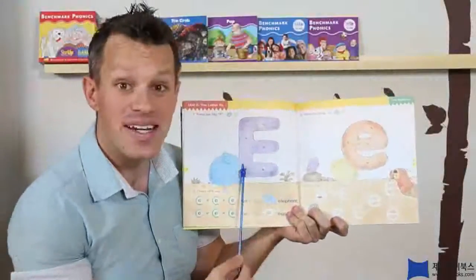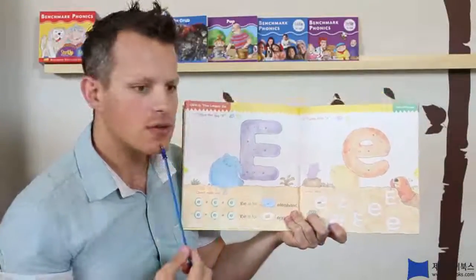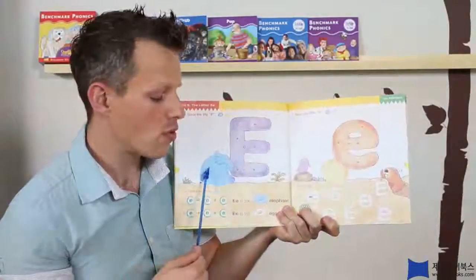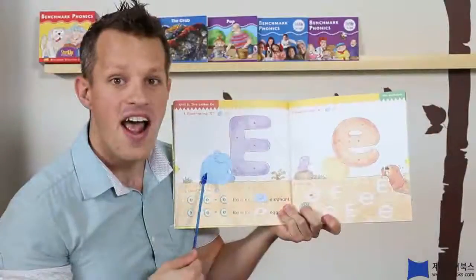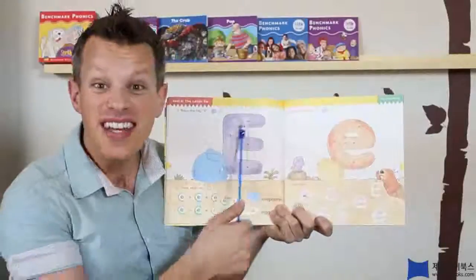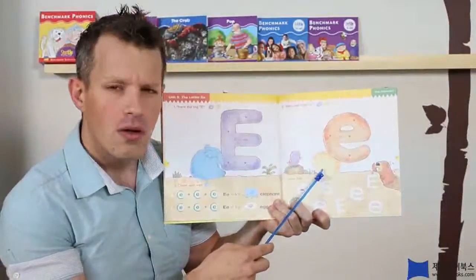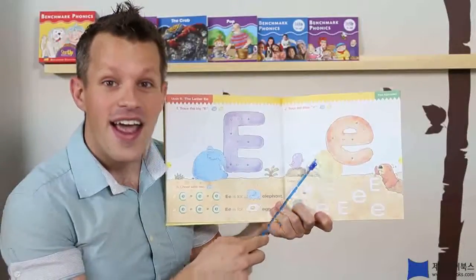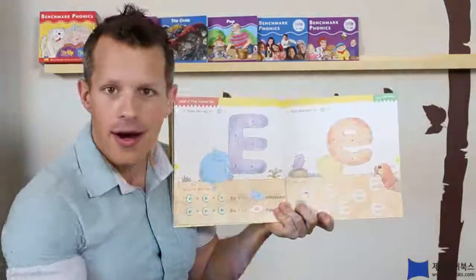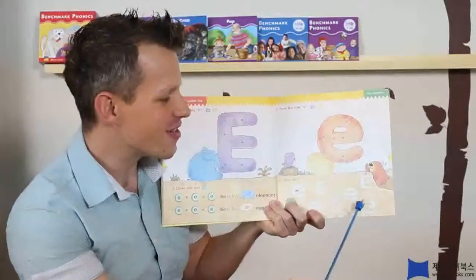We have a big E and a little E. Alright, so it makes the — what sound? The eh, eh sound. What is this? Eh eh — elephant! A big elephant. That's why it's next to the big E. Now, what's this? That's right, it's an eh eh egg. It's an egg. Like, my name is Greg, egg — Greg, egg, sounds the same, right? Greg egg. So, this is a little E.